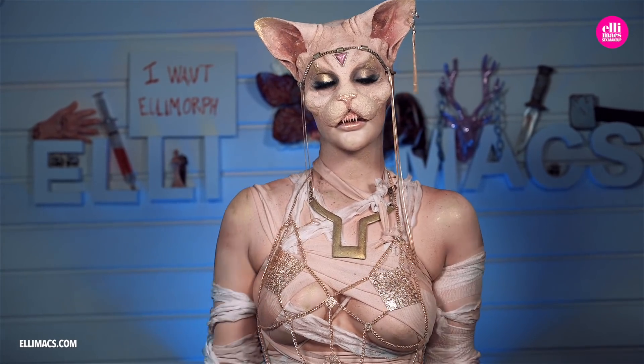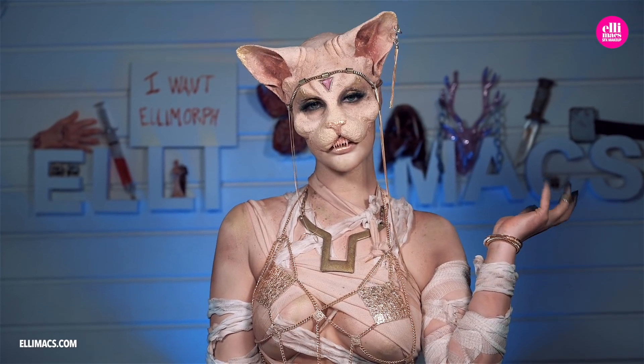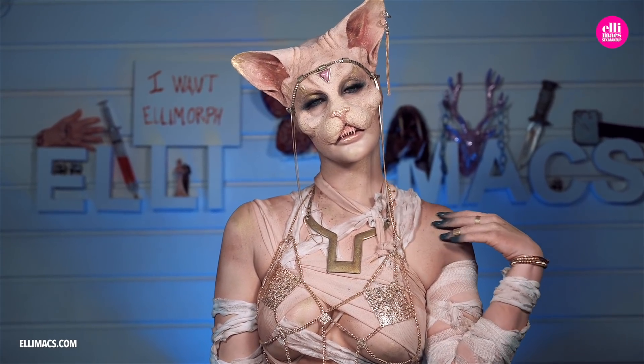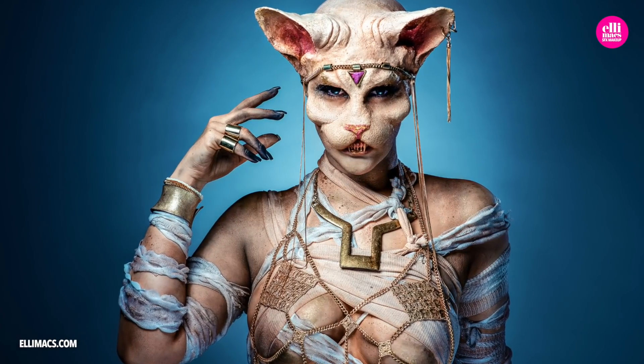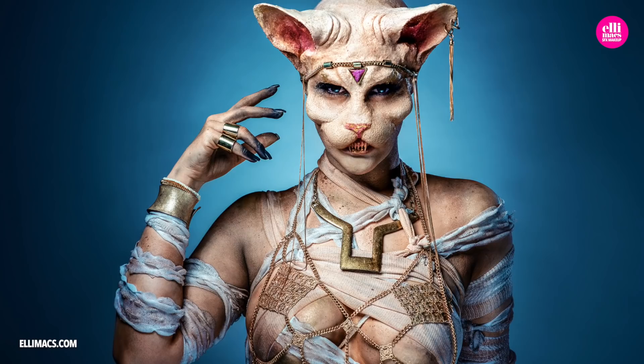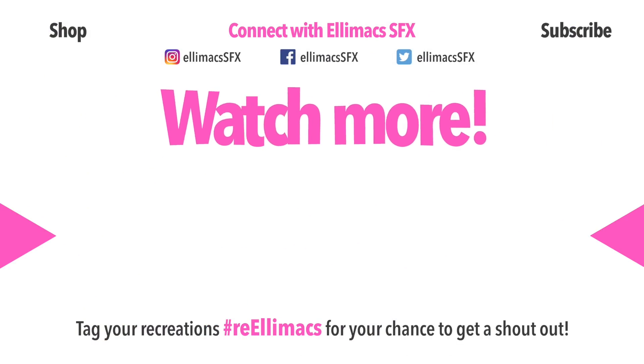Ellie kept gazing into the mirror, almost in awe of her creation, and she only wished that more people could see it and tell her what they felt about it. So there you go — the story of Ellie's transformation into an Egyptian cat queen. Next time, we'll open a totally different book. Thank you all for listening all the way — now subscribe to make sure you don't miss the next one.